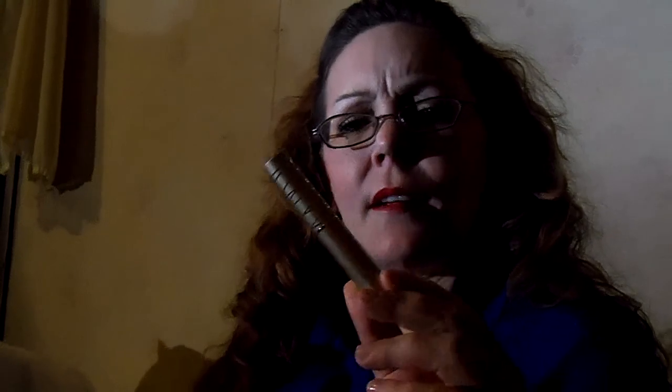I have a Stila matte lipstick — it's in Poplin. It's a pretty shade. I also have an Anastasia Beverly Hills Brow, and this one is in Blonde. It's too light for me.